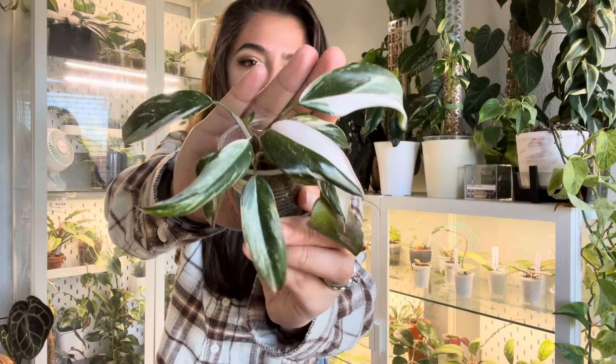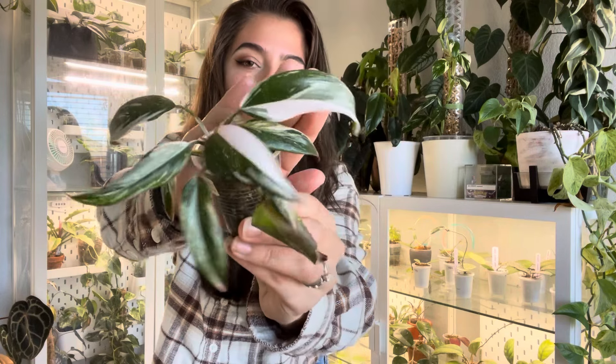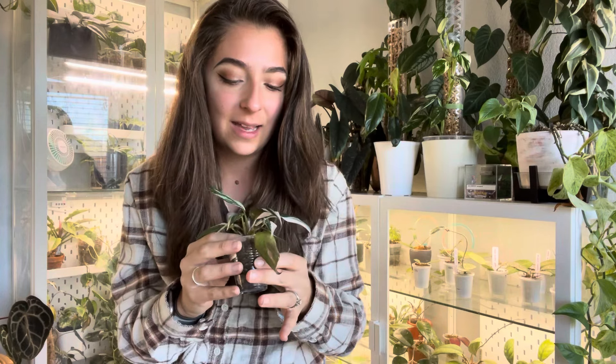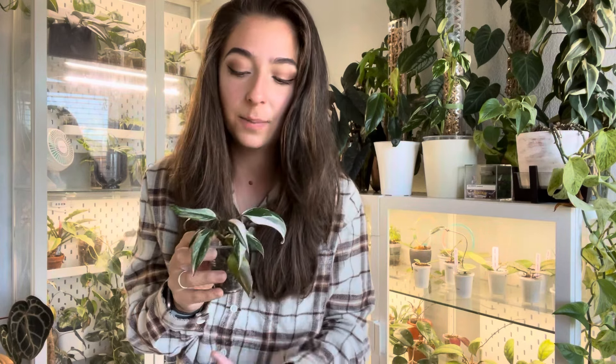The next plant on my list I've had for maybe a year and a half and I still don't think I've shown it off, but it's doing a lot better now — growing a lot quicker. This is going to be my Philodendron Red Anderson. I got this plant back when they were actually really rare — I traded a variegated black velvet corm for it. I love it so much. It's such a cute little plant. This is a hybrid of the Philodendron White Knight and the Philodendron Pink Princess.